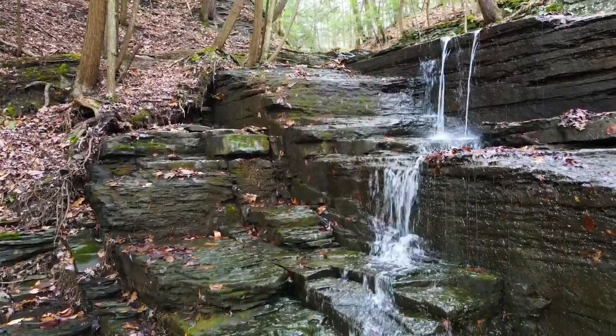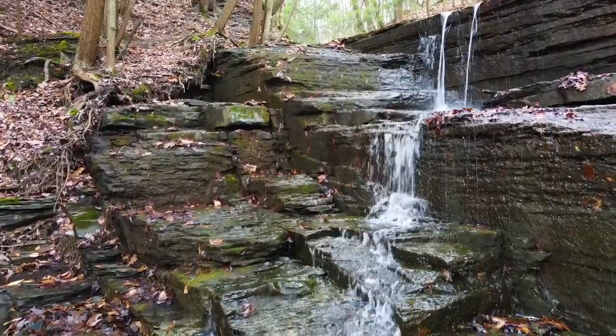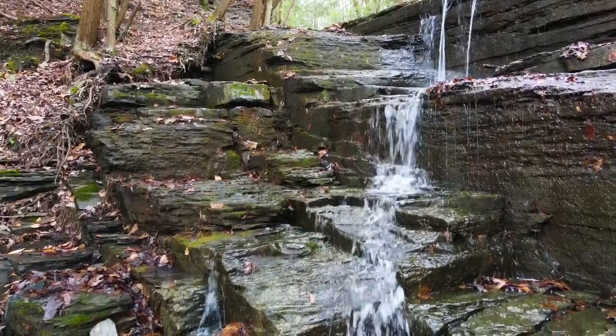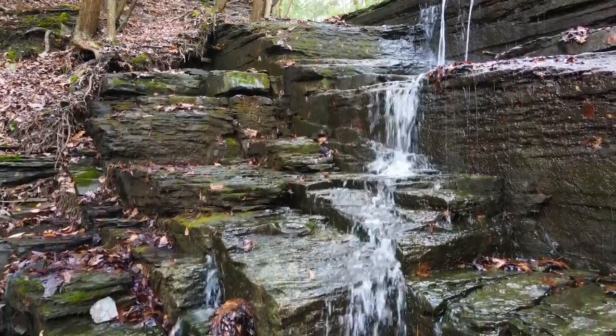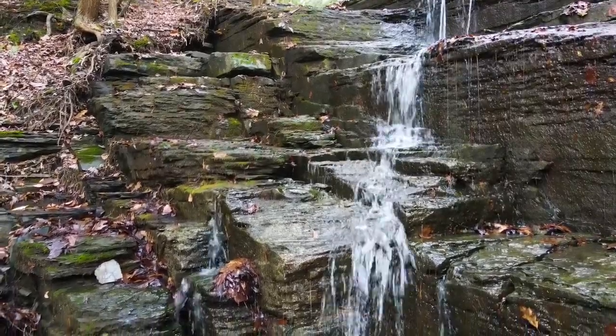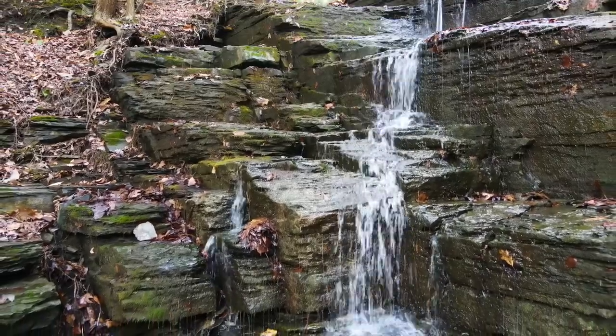The advancing ice sheets that scoured up rocks and carried them south also modified the landscape. The valleys of the Finger Lakes are so deeply scoured that the lake bottoms are below sea level. Streams like Six Mile Creek that flow into these deep valleys rapidly erode the bedrock, and with the help of the vertical joints, the streams create narrow, steep-sided gorges.